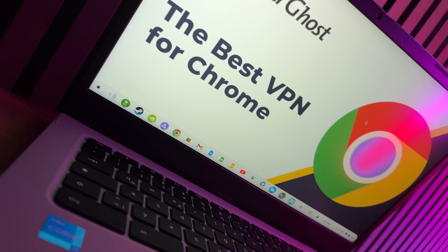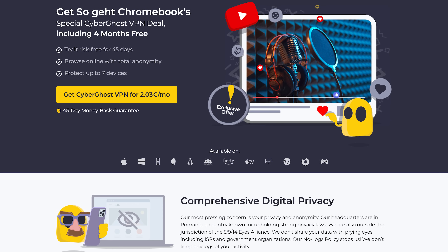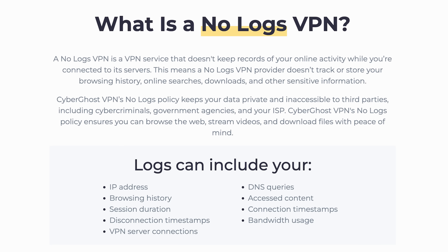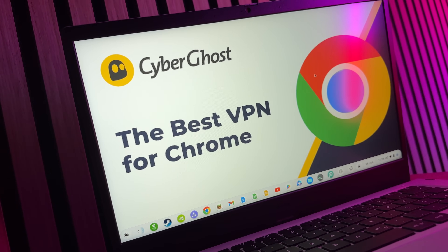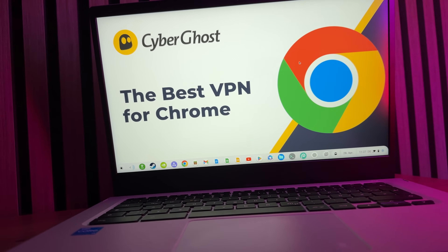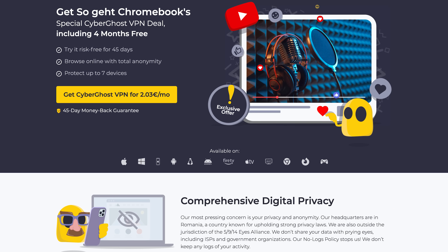I myself have only been using CyberGhost VPN for some time now, and I can highly recommend it, as you can test it completely risk-free thanks to the 45-day money-back guarantee. Thanks to the no-logs policy, CyberGhost VPN keeps no logs of your activities, so you can surf the internet completely anonymously. If you click on the link in the video description, you can get CyberGhost VPN with a special offer for viewers of How to Chromebook for just over €2 per month, or just under €57 for the first two years.